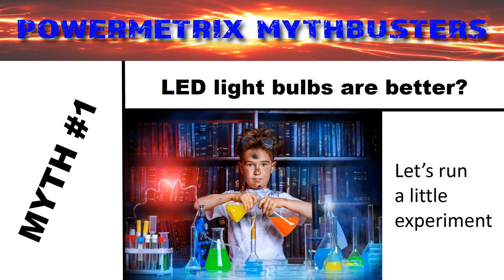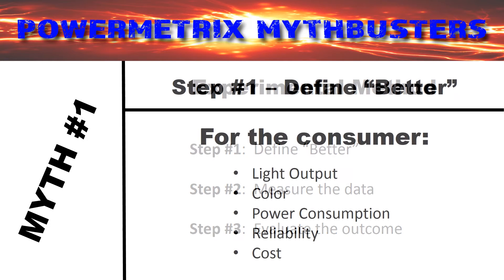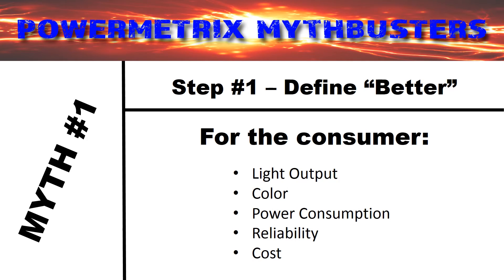So let's run a little experiment to see if this myth is even true. First, we need to set up some conditions and parameters. We must, for example, define "better" — your idea of better may be slightly different than your neighbor's idea of better. We're going to collect some data, and then finally evaluate the outcome based on the evidence. When we ask consumers what is important to them, they typically say that light output, color, power consumption, reliability, and cost are what they look for to evaluate whether a light bulb is a good deal.